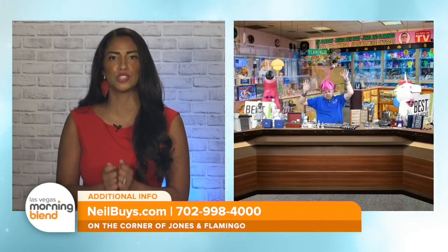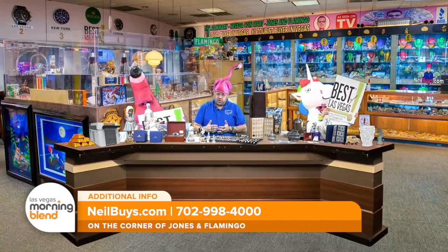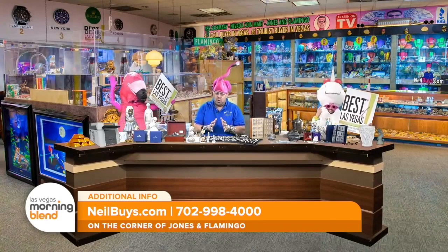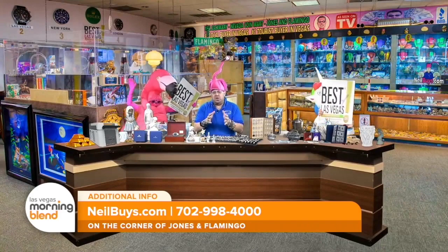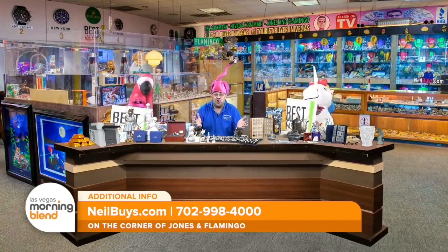Why is it important for people to bring their valuables to you and have experts look at them? It's very important because you want to go to someone that is a professional. We're going to look at what you have and evaluate it right in front of you — so you know that we know what you have. I've been doing this for almost 30 years.